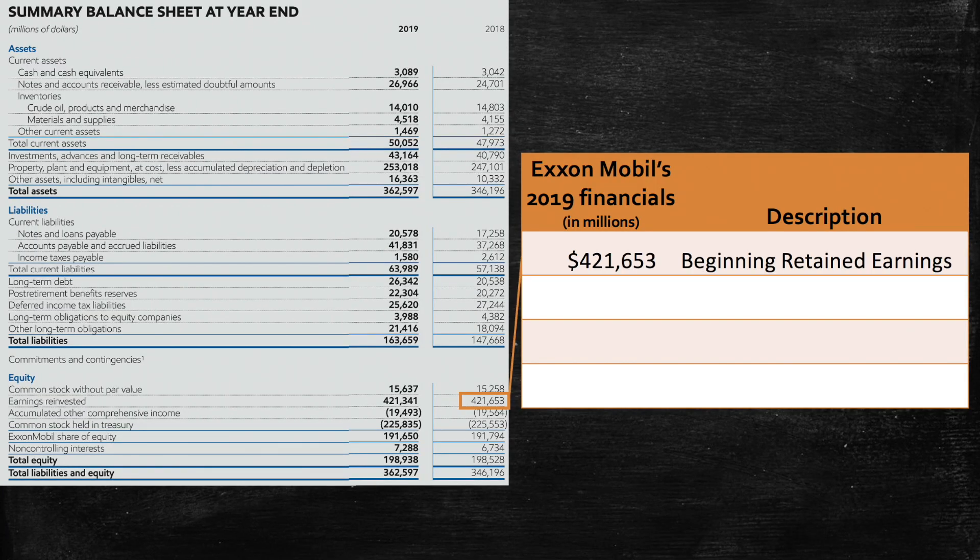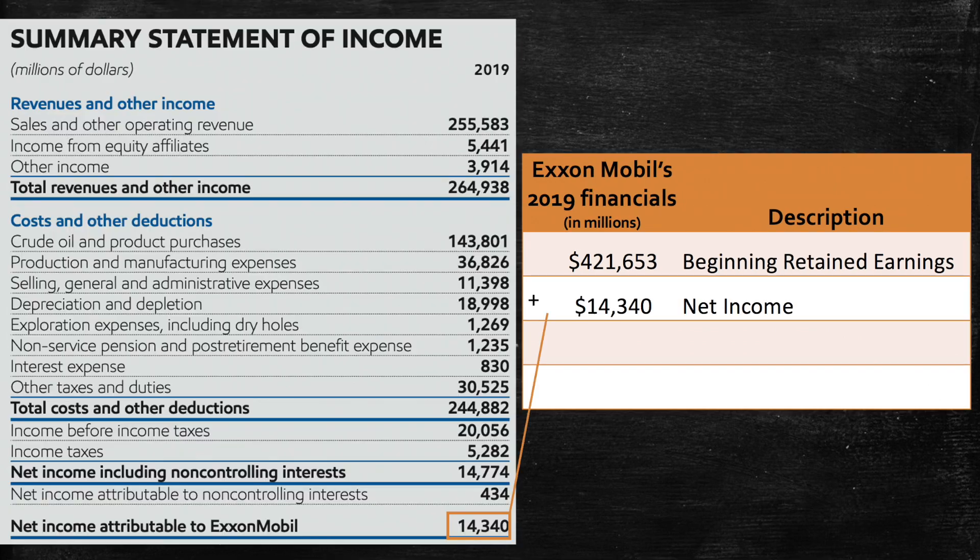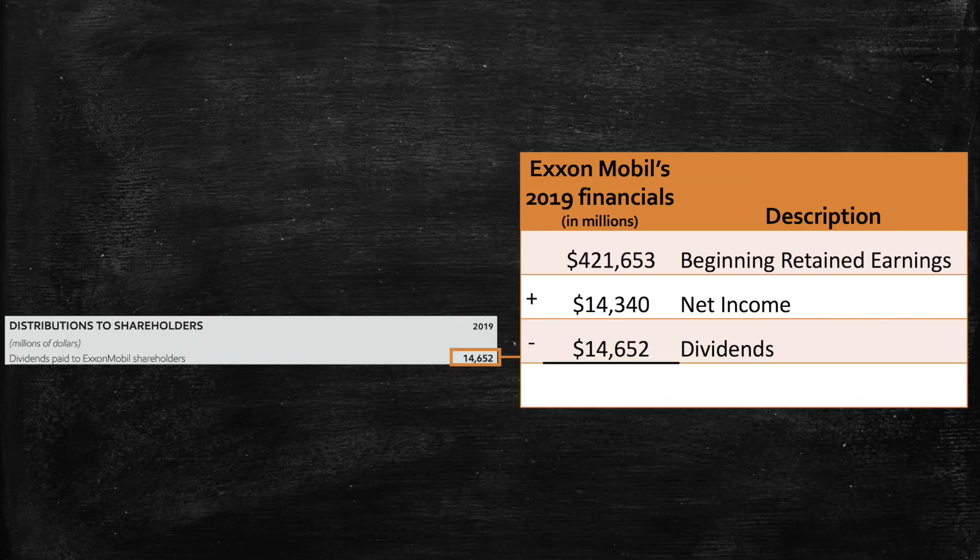ExxonMobil had $421.6 billion of retained earnings at the beginning of 2019. It then posted net income of $14.3 billion for 2019. However, retained earnings was actually lower at the end of the year. This is because Exxon paid $14.6 billion of dividends to its shareholders. And while net income increases retained earnings, dividends decrease retained earnings.